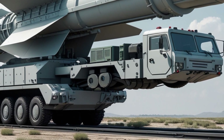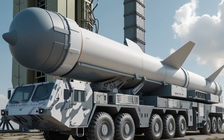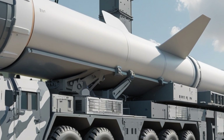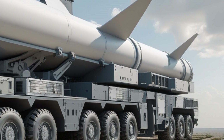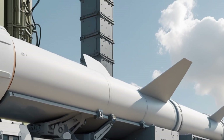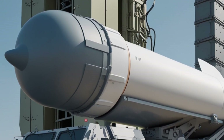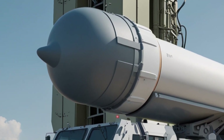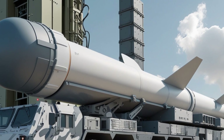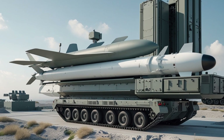The SM-3, also known as the Standard Missile-3, is not your average surface-to-air missile. It is designed to intercept short-to-intermediate-range ballistic missiles by hitting them in space during the midcourse phase of flight. Unlike traditional missiles that use explosive warheads, the SM-3 is a kinetic kill vehicle. It destroys incoming threats by colliding with them at extremely high speeds — over 15,000 miles per hour. The sheer kinetic energy is enough to destroy the warhead.